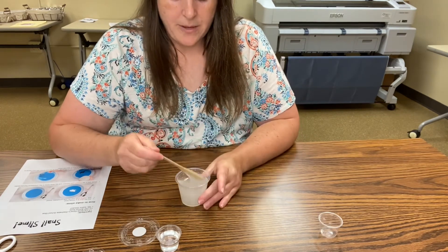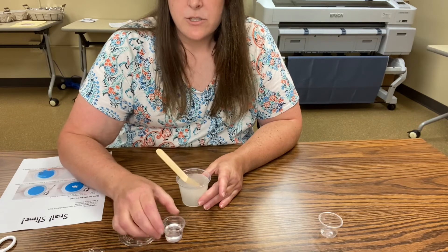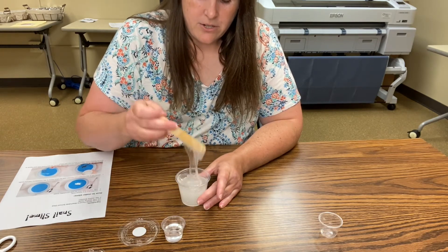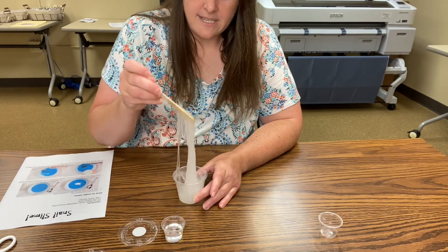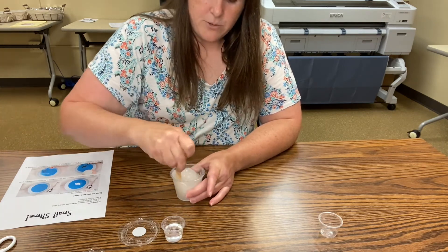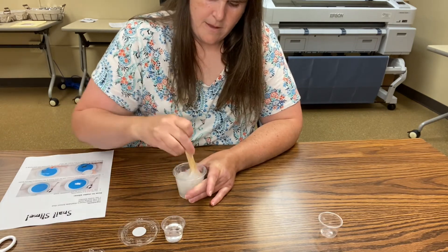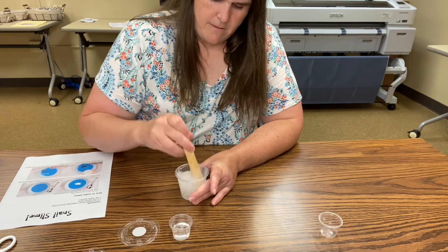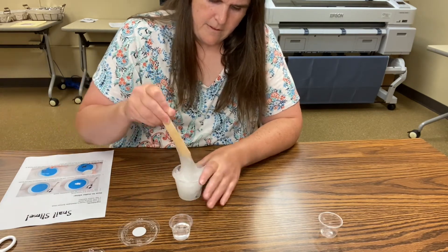Once you've stirred your baking soda in and it doesn't have any lumps, you can slowly start adding your contact solution. I did give you extra so you don't need the whole cup. As you notice, once you start stirring it's going to start thickening and becoming slime. So just add a little bit of the contact solution at a time so you can get the consistency of slime that you'd like. It may get a little harder to stir — you may have to use your hands. I'm going to add just a little bit more because that looks pretty sticky. Definitely sticky.